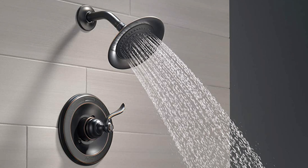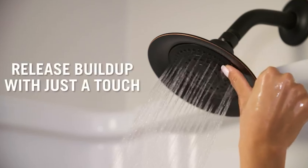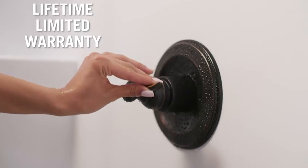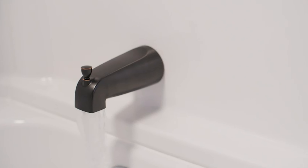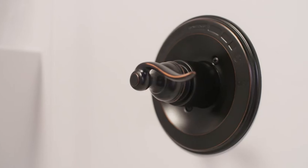You can install with confidence knowing this Delta shower head and shower trim kit are backed by Delta Faucet's lifetime limited warranty. Choose from popular finishes to match your existing bathroom decor and enjoy a comfortable shower with this high-quality Delta product.